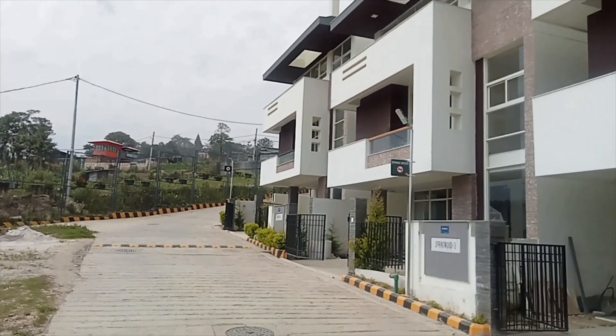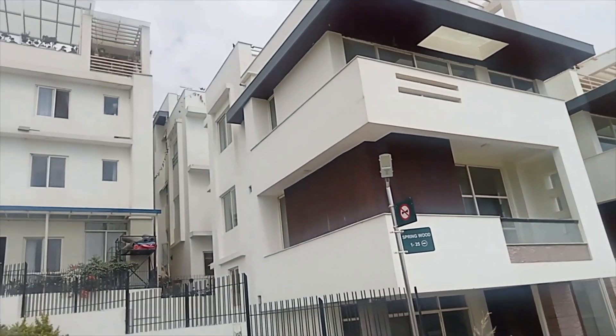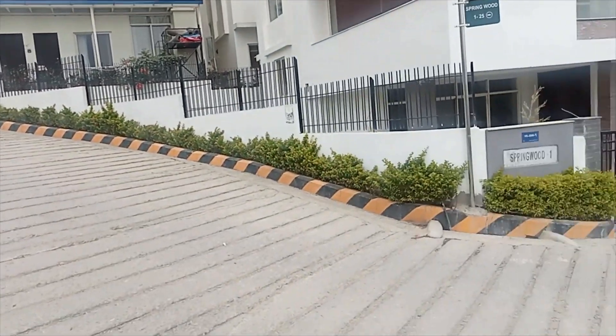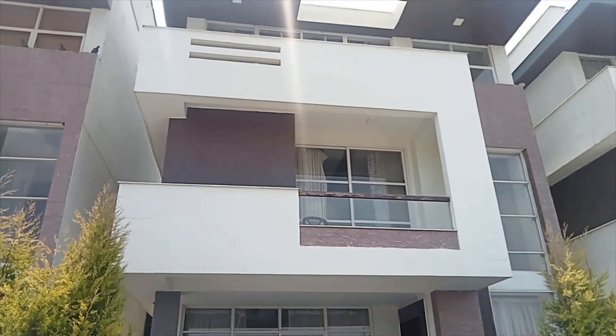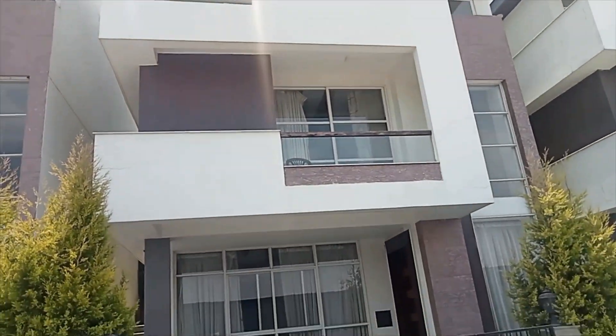It is built on 3.5 ana, which means 1200 square feet. It is situated in Bhaisipati Karyabinayak Home Housing Colony, 3.5 kilometers south of Ekantakuna Ring Road, Lalitpur.